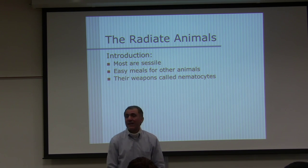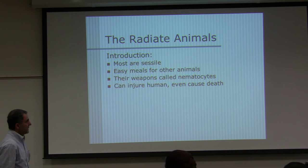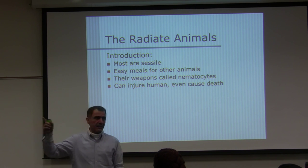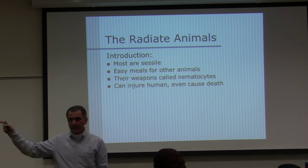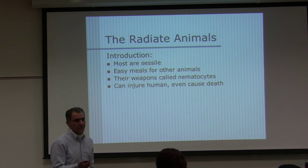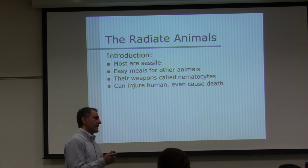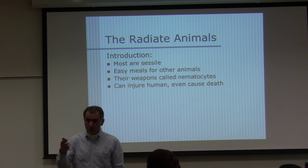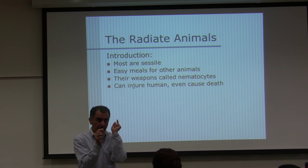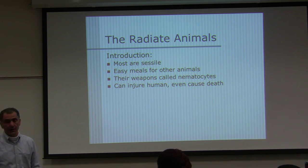There are different types of nematocysts. Class Cubozoa can injure humans and cause human death. We do not have a specimen of it. They can kill humans. Comparing drop by drop, the venom of Cubozoa is more deadly than any other venom on planet Earth.